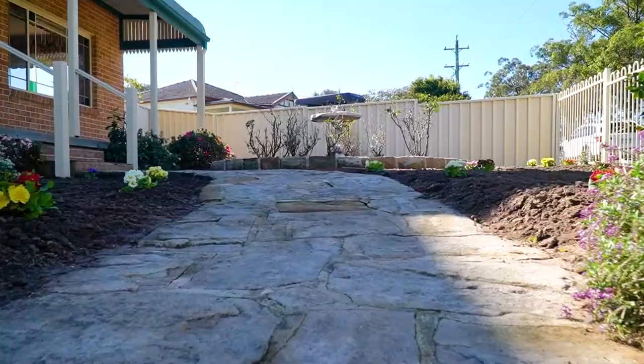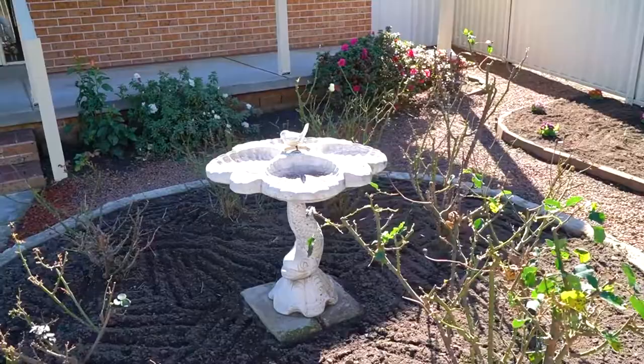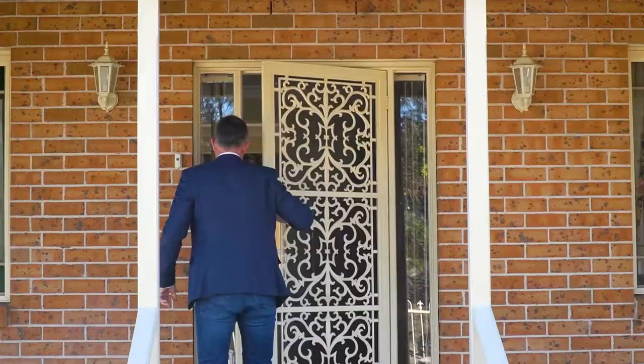Have you been looking at homes, but you're tired of seeing the same old floor plans? Are you looking for something a little bit unique, maybe? Or maybe you're thinking of downsizing and you want something that's just really easy to maintain in a rural environment? Well, I'm Adam Buickett, and let me show you through number three, Rose Street, Wilberforce.